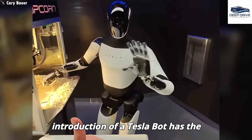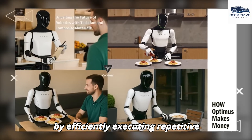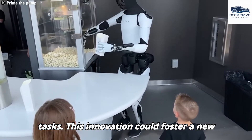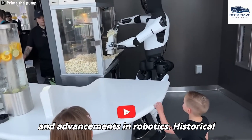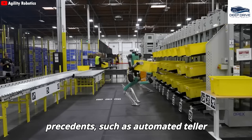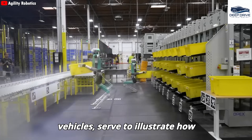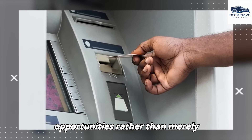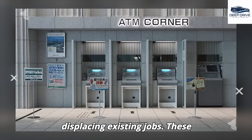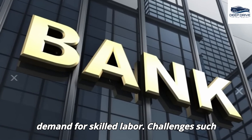The prospective introduction of the Tesla Bot has the potential to transform diverse industries by efficiently executing repetitive tasks, fostering a new economic paradigm driven by automation and robotics. Historical precedents, such as automated teller machines and Tesla's own autonomous vehicles, illustrate how technology can engender new employment opportunities rather than merely displacing existing jobs.